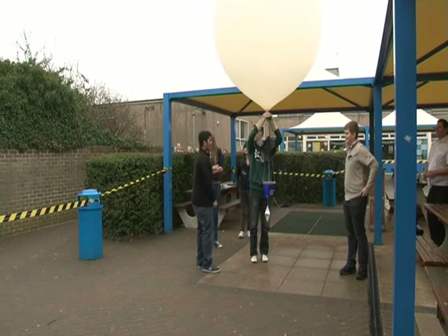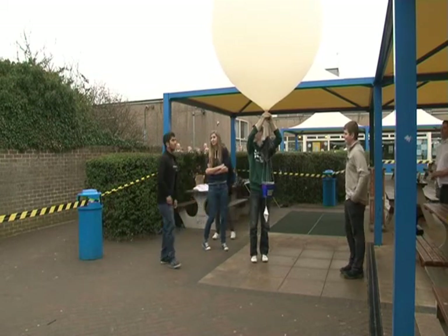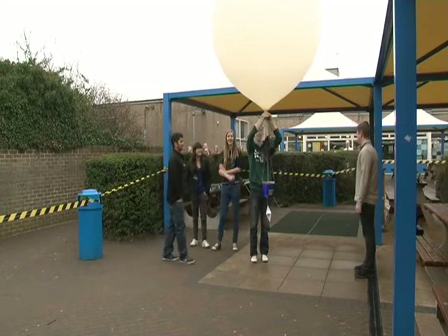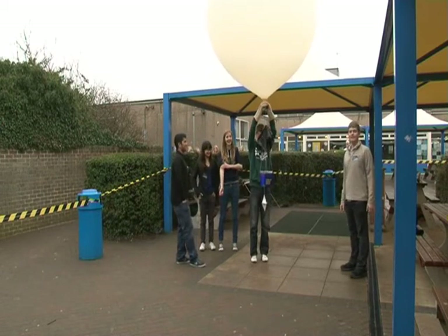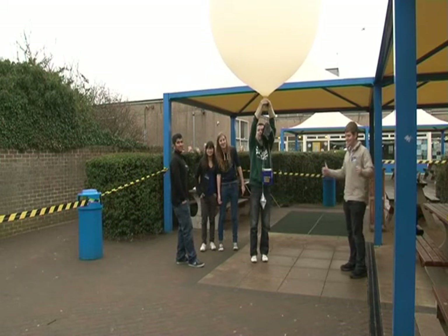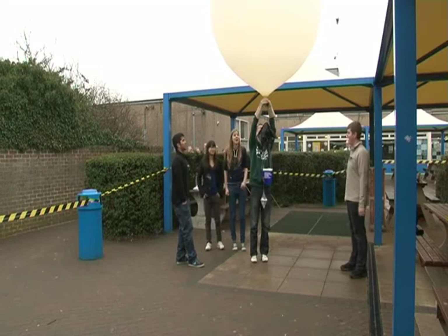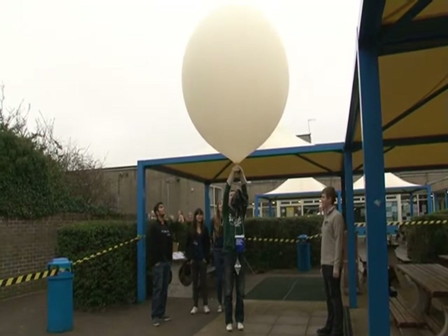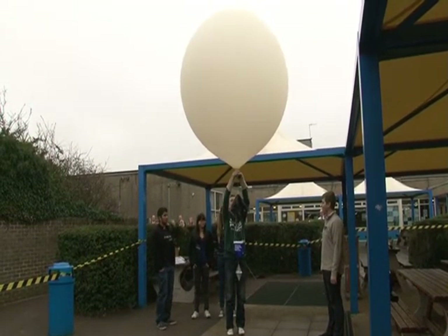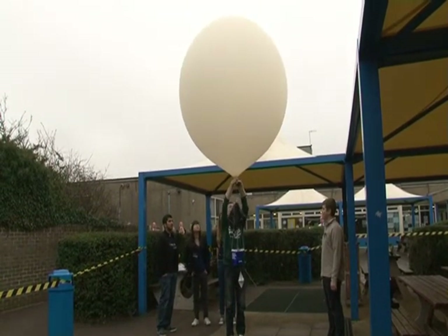I think a compulsory launch countdown is required. Ready? Is it tracking? Yeah. Right — 10, 9, 8, 7, 6, 5, 4, 3, 2, 1.